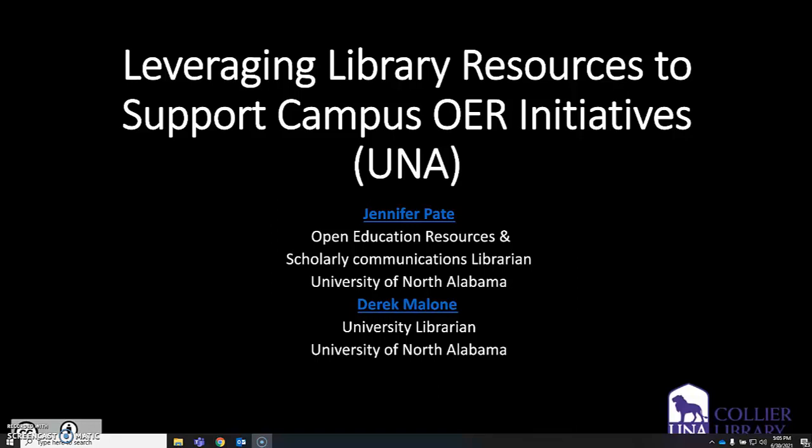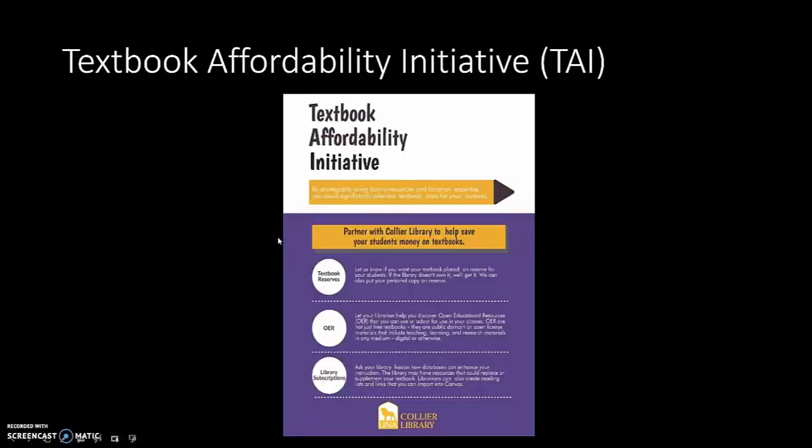I'm going to start us off today by talking about our Textbook Affordability Initiative. The Textbook Affordability Initiative, or TAI, was introduced in 2018. We are completing year three and getting ready to head into year four of affordable textbooks for our students. The TAI has three components: textbook reserves, OER, and library subscriptions — specifically strategic library subscriptions to replace high-cost textbooks or to be used as alternative resources.